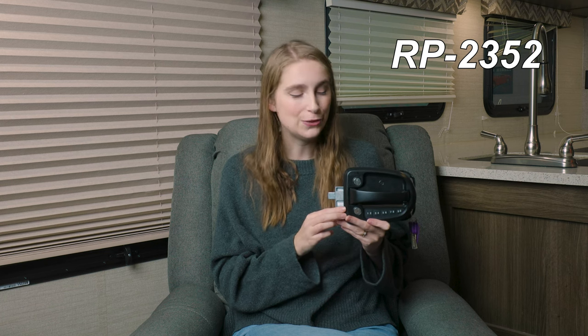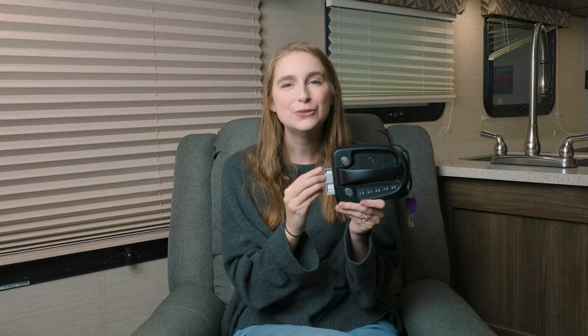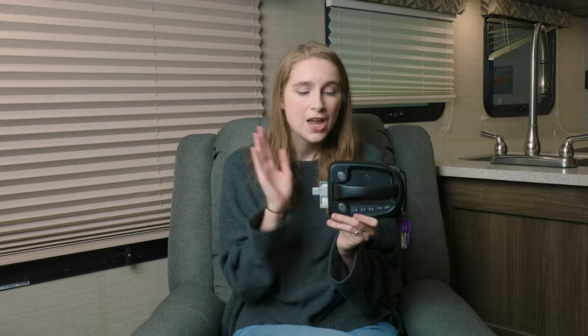The product code is RP-2352. I'm going to go ahead and put the dimensions up here on the screen for you. This is a Bluetooth compatible travel latch, so if you have the Global Link Connect app, you can actually control the locking mechanism from your phone.